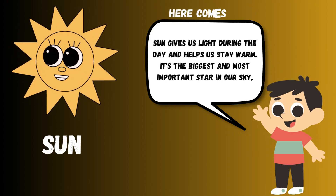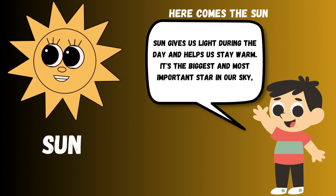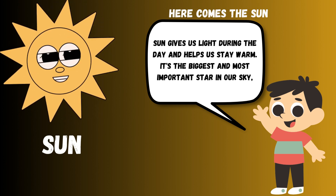The sun gives us light during the day and helps us stay warm. It's the biggest and most important star in our sky.